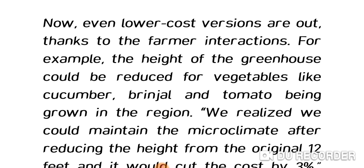Now even lower-cost versions are available, thanks to farmer interactions. For example, the height of the greenhouse could be reduced for vegetables like cucumber, brinjal, and tomato being grown in the region.